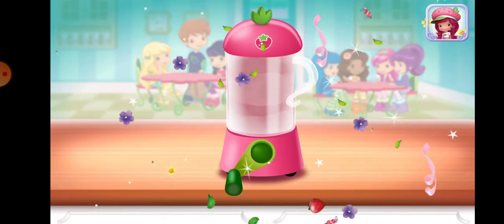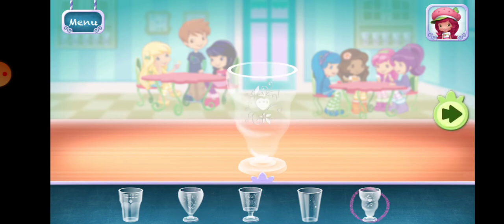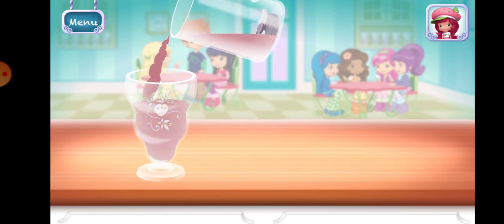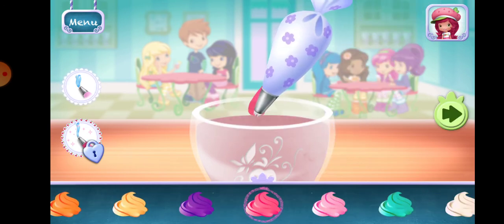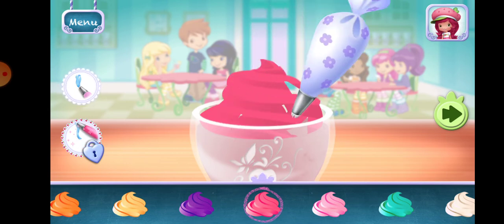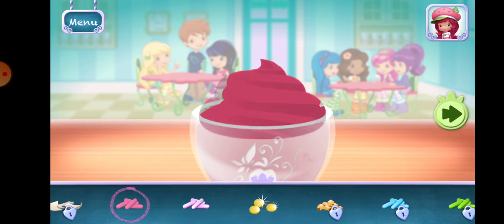Excellent work! Now, choose your favorite glass. You're almost done! Just add some whipped cream. Yum! Sprinkles are so pretty! Let's add some to our dessert. Use your finger to spread them around.